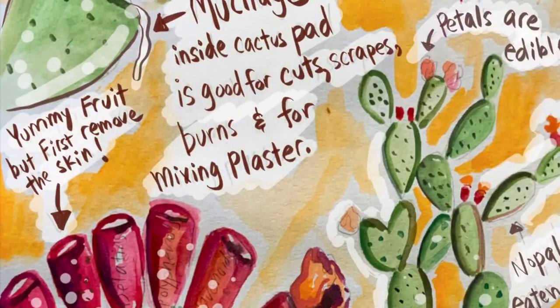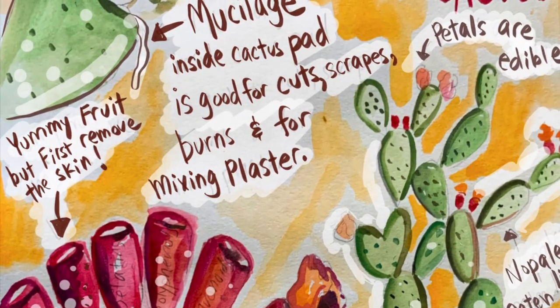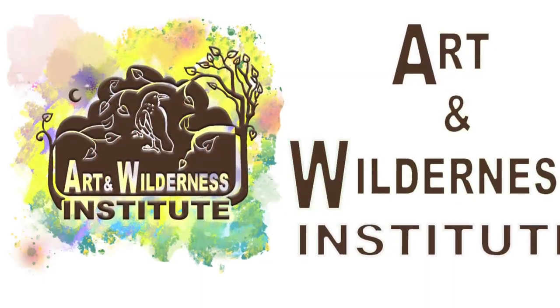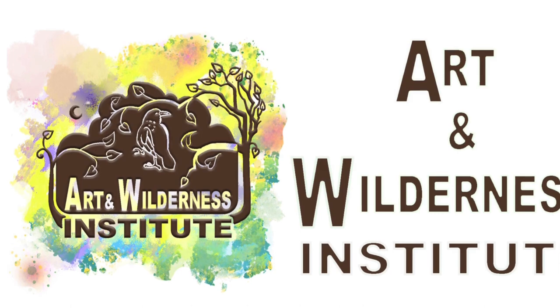Overall, this fruit has some great healing benefits and can be an awesome on-the-go snack during hiking.